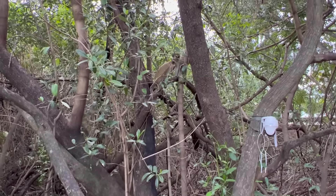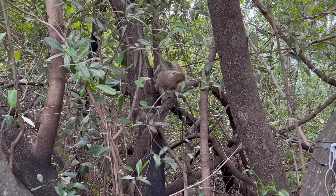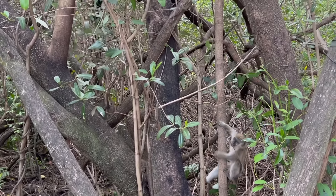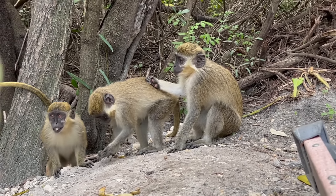If you guys are in South Florida and you see these monkeys, don't really approach them. Just look at them from a distance, videotape them, and just respect them — just like how you respect somebody else.